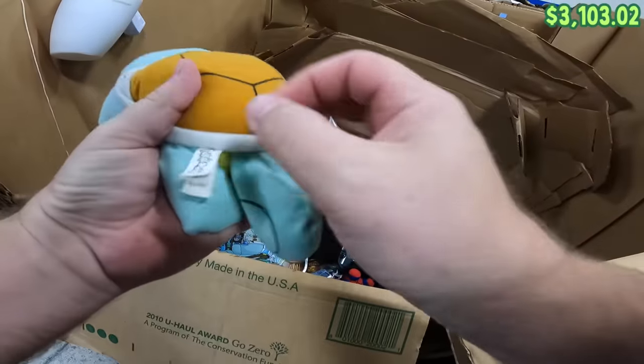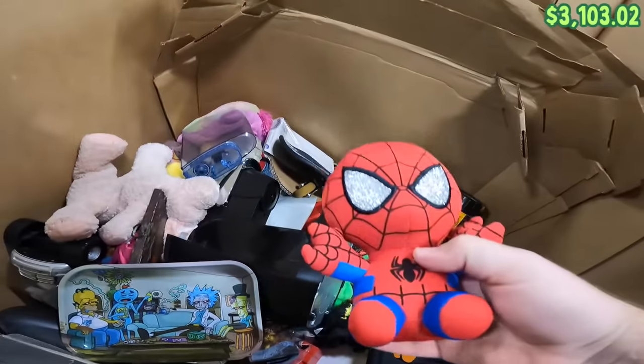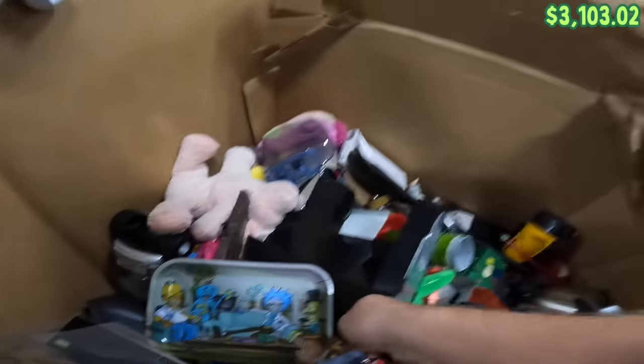There's a plush right here with a Squirtle Pokémon tag. A little dirty, but that one should clean up. And a little Spidey — Spidey's okay.